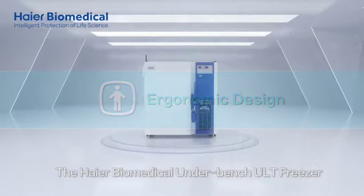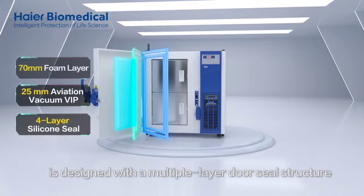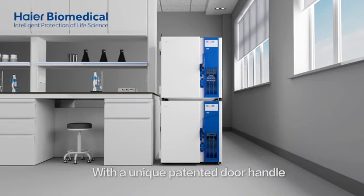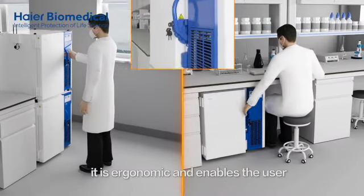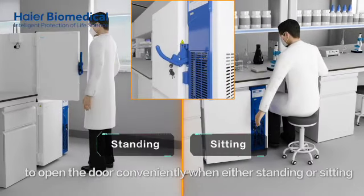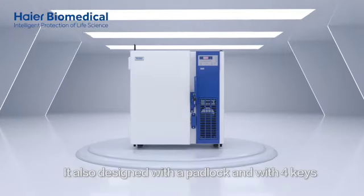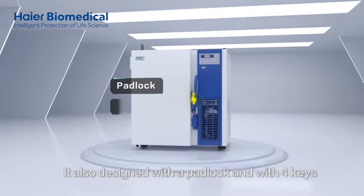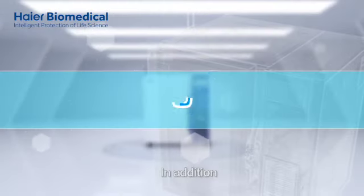The HI-R Biomedical Underbench ULT Freezer is designed with a multiple-layer door seal structure and a unique patented door handle. It is ergonomic and enables the user to open the door conveniently when either standing or sitting. It is also designed with a padlock and 4 keys to ensure double security.